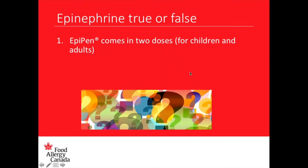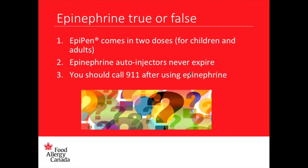We got a couple of trues coming in from Cheryl and Heather. Let's go to the next one and find out the answers at the end. Statement number two: epinephrine auto-injectors never expire. Is that true or false? And the third one: you should call 911 after using epinephrine — true or false?